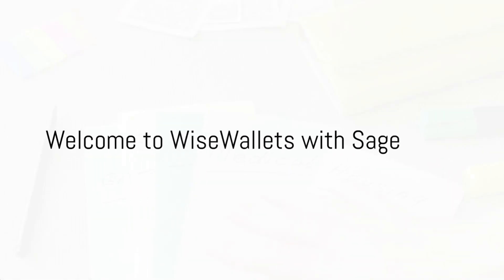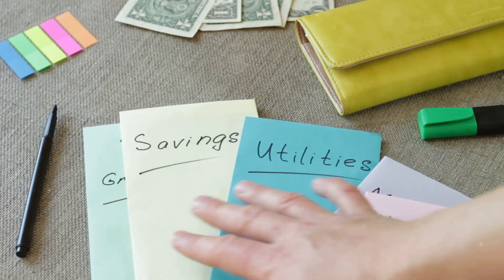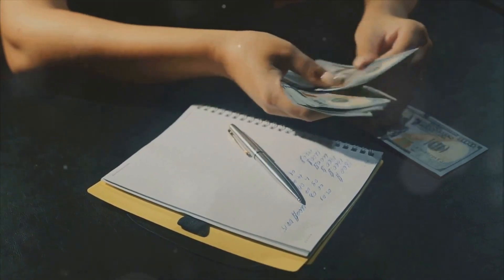Did you know that the average American family spends over $60,000 per year on household expenses? Shocking, isn't it? Welcome, folks, to Wise Wallets with Sage, your go-to hub for all things frugal.